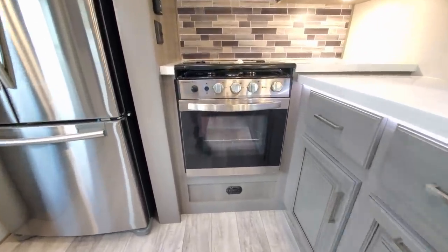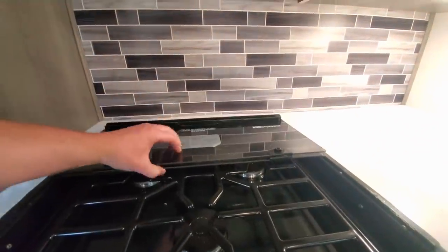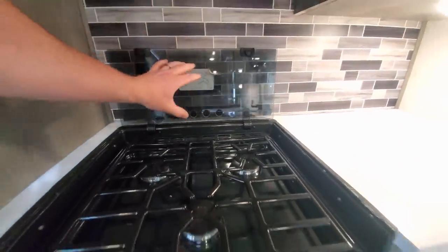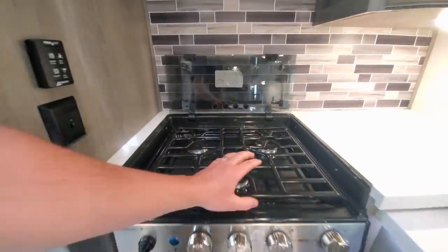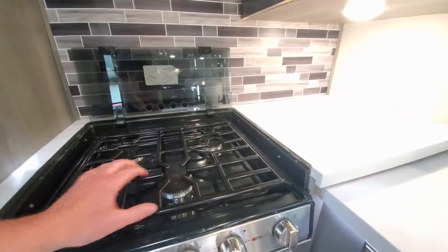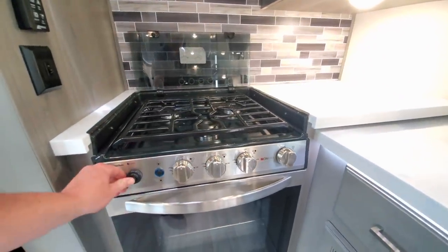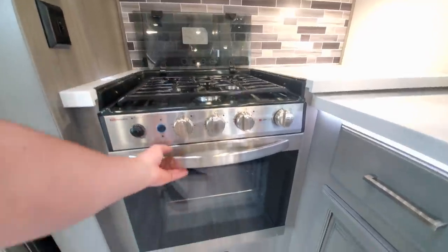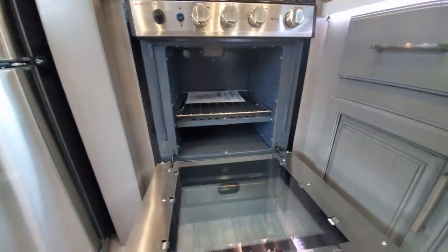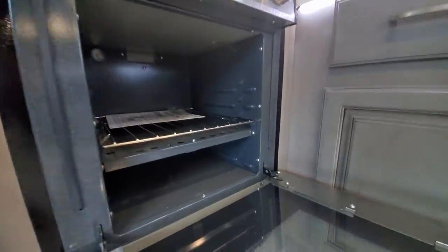You've got your nice flip-up which provides a good backsplash, and your triple-burner range — easy to clean up and it locks in pretty good for travel. All auto-ignite, so you don't have to worry about burning your arm. And look at that — it is an enormous oven size; you could easily stick a turkey in there if you need to.